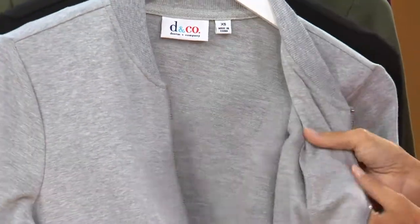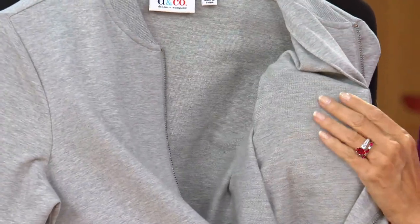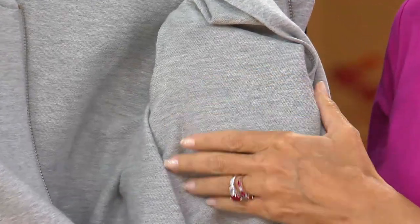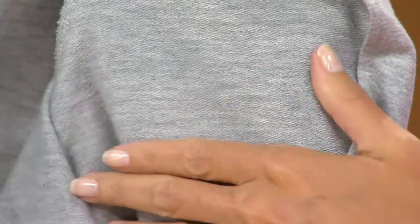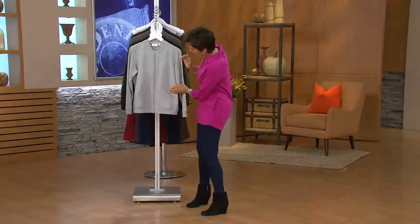You'll notice this is that french terry — going into that idea of what the today's special value is all about. It's that knit so you get the stretch and you get the recovery. Look at that — beautiful. It's comfortable, it's easy to care for, and it's $34.50.